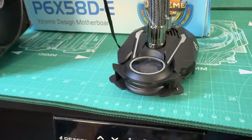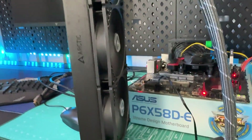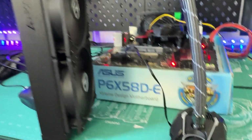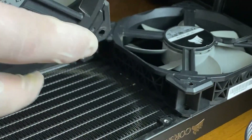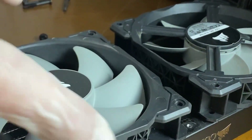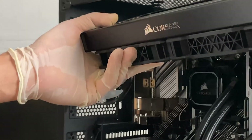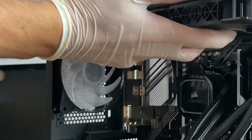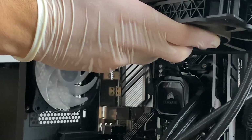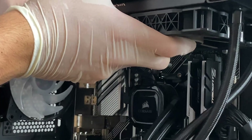For water coolers, be sure to test them out — hear how the pump sounds, check they haven't been opened or tampered with, make sure all the fans are working, and make sure you have all the mounting mechanisms. For the price they're sold at, generally you can probably buy these brand new unless you're on a very tight budget. They're one of the things I don't really recommend buying used, together with motherboards.